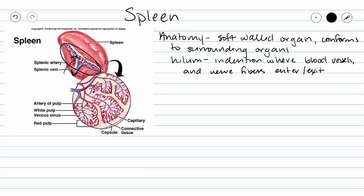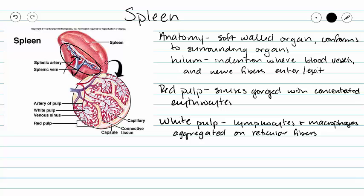So if we take a look inside of our spleen, we actually have two sets of tissues. Our red pulp is going to consist of our sinuses that are gorged with concentrated erythrocytes. At these sinuses, our red blood cells are forced through tiny capillaries, and then our erythrocytes leave the bloodstream and enter the tissue of the spleen.